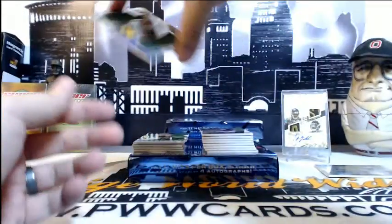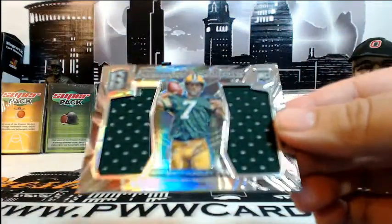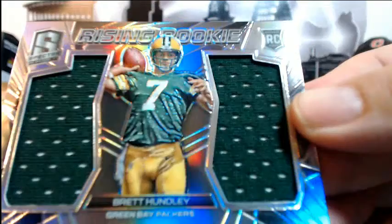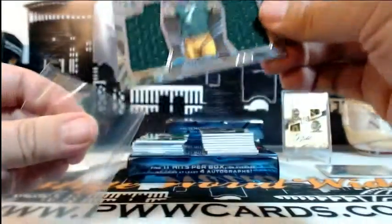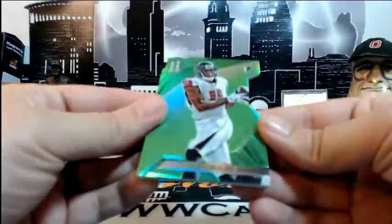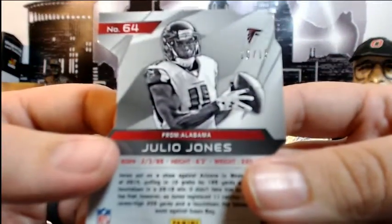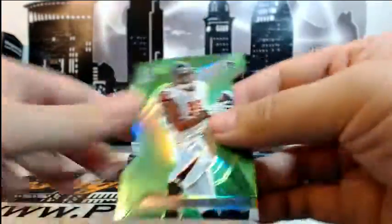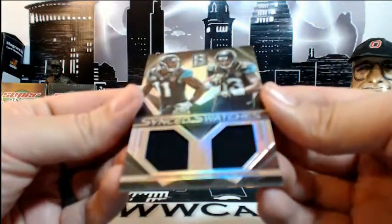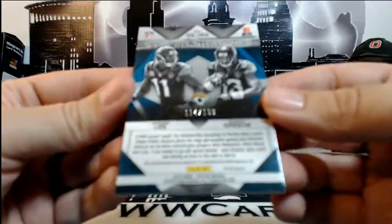Right behind that for the Green Bay Packers — Brett Hundley in the Rising Rookie dual relic, going out to Green Bay and Carlos C. Congratulations Carlos. Right after that, a Julio Jones green die cut for the Atlanta Falcons, numbered 10 of 15, going out to Atlanta and Jason B. Then for the Jaguars — sync swatches, Marquise Lee and Rashad Green dual relic, numbered 114 of 199, going out to Tim and those Jags.